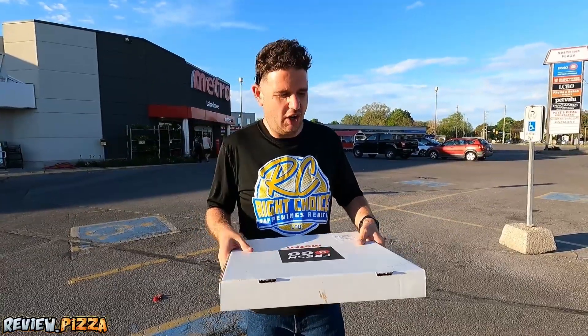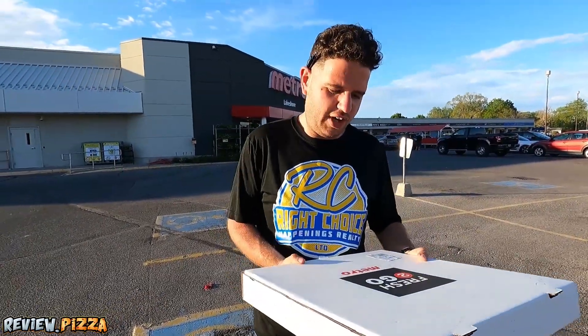We are here at Metro Grocery Store on Lakeshore in St. Catharines. What's their pizza going to score out of 10? Let's find out. Large cheese pepperoni pizza, $12.42, fresh to go.